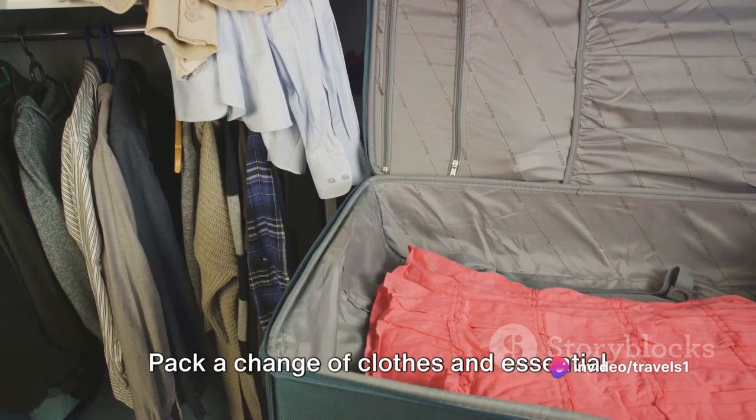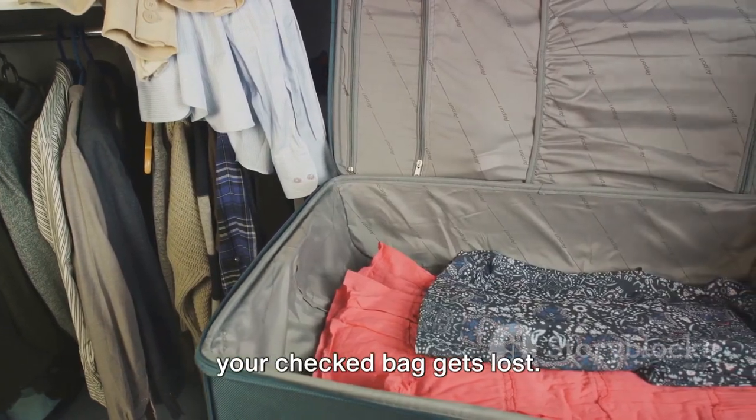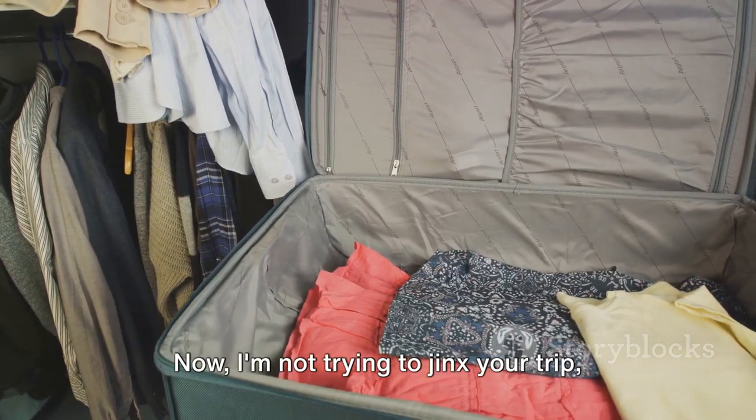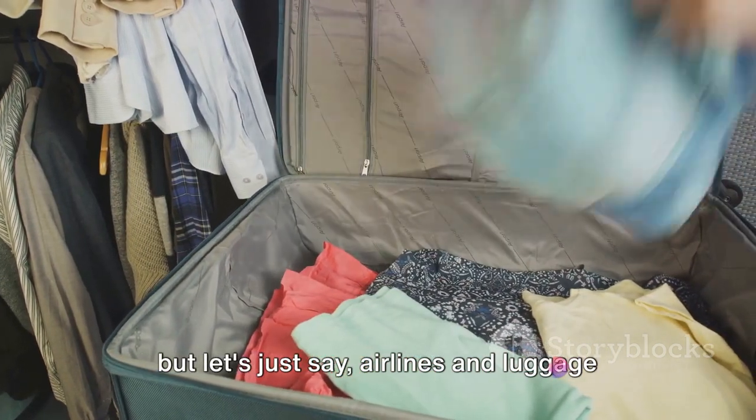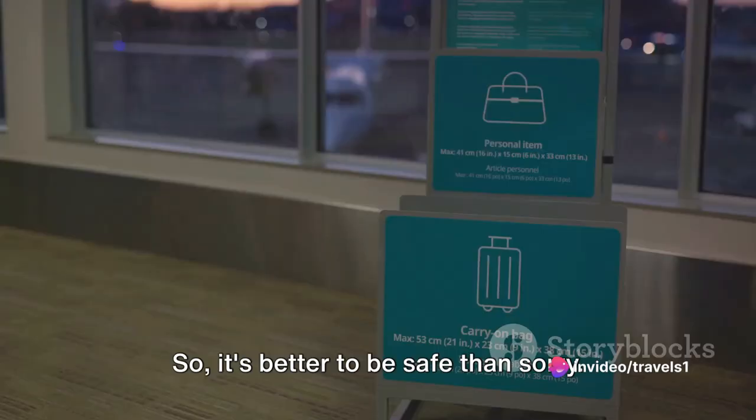Tip number 2: pack a change of clothes and essential toiletries in your hand luggage in case your checked bag gets lost. Now, I'm not trying to jinx your trip, but airlines and luggage have a complicated relationship, so it's better to be safe than sorry.